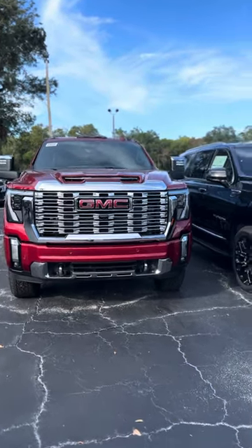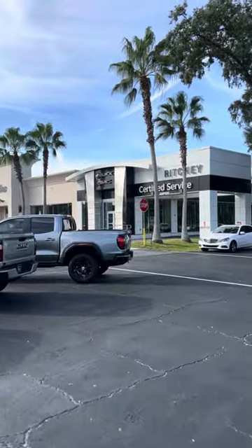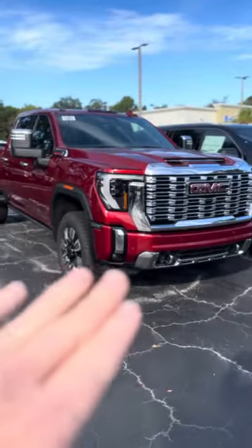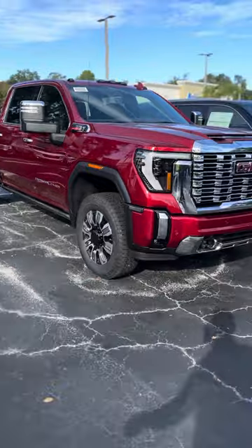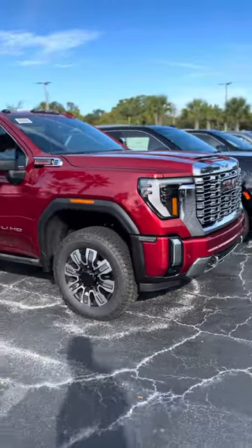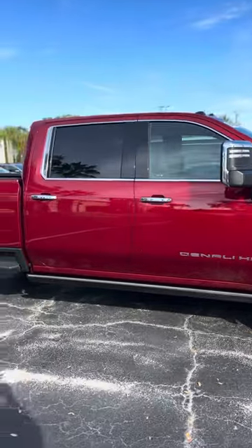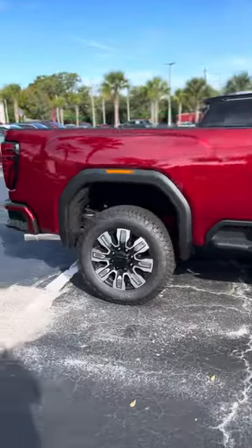Good morning, Megan. It's Jason over here at Richey GMC, beautiful Daytona Beach, Florida, 932 North Nova Road. We spoke just a little while ago in regards to this vehicle — not this color, but this vehicle here. This is a 2024 2500 HD Denali series.